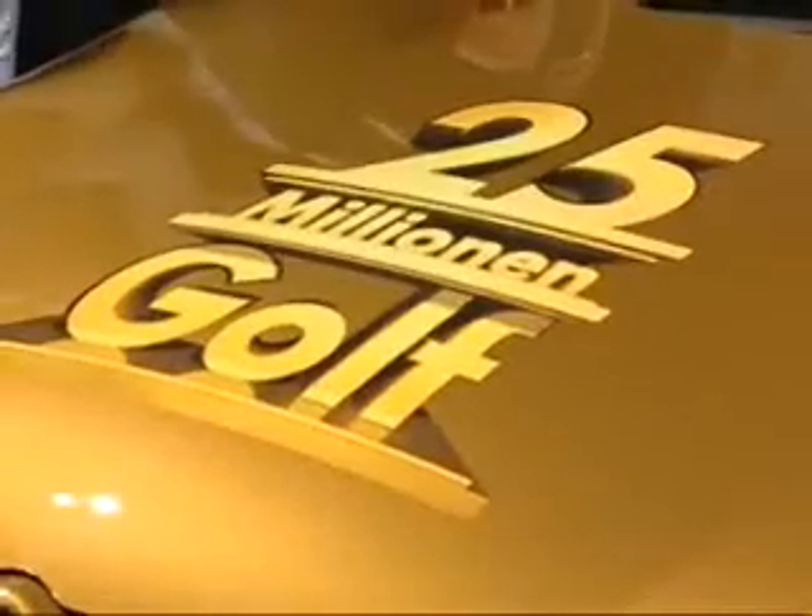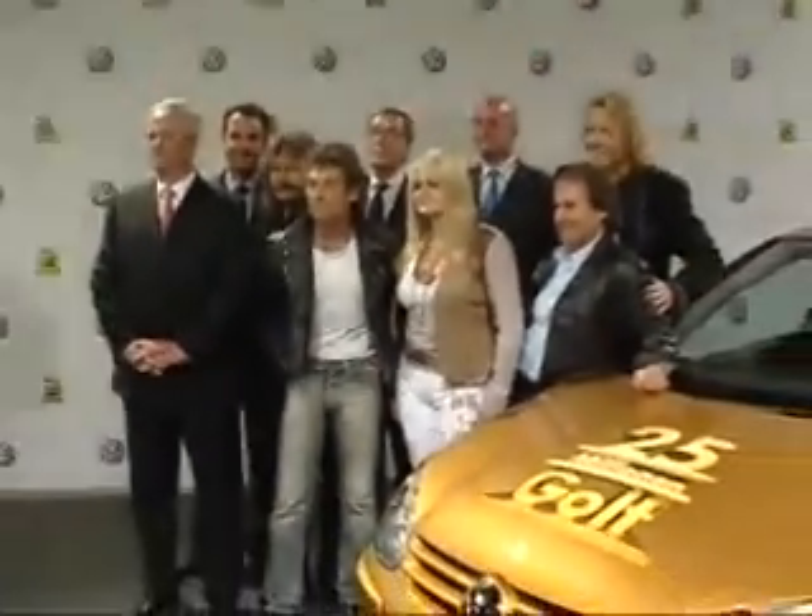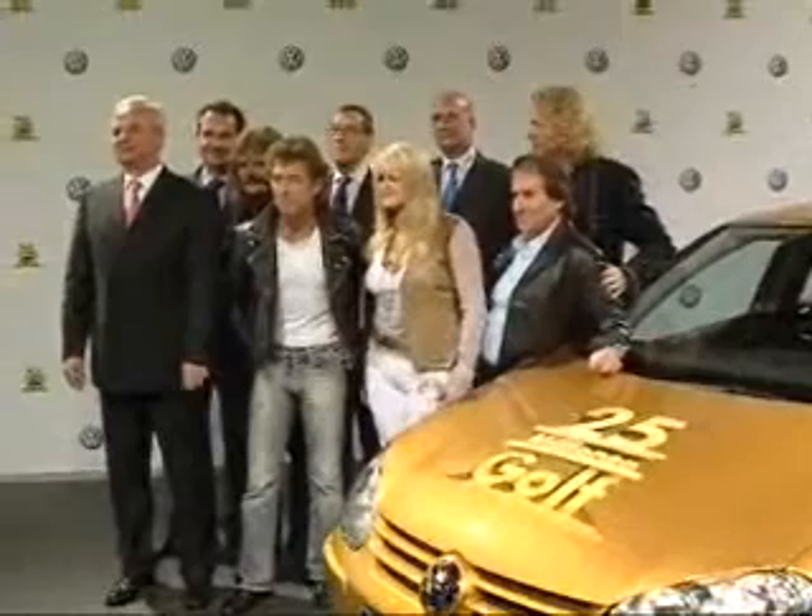All 26,000 admission tickets were raffled off among the VW employees in Wolfsburg.